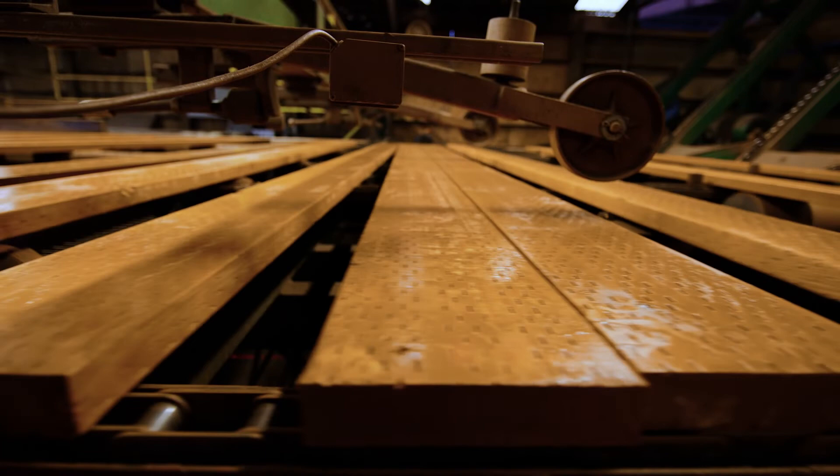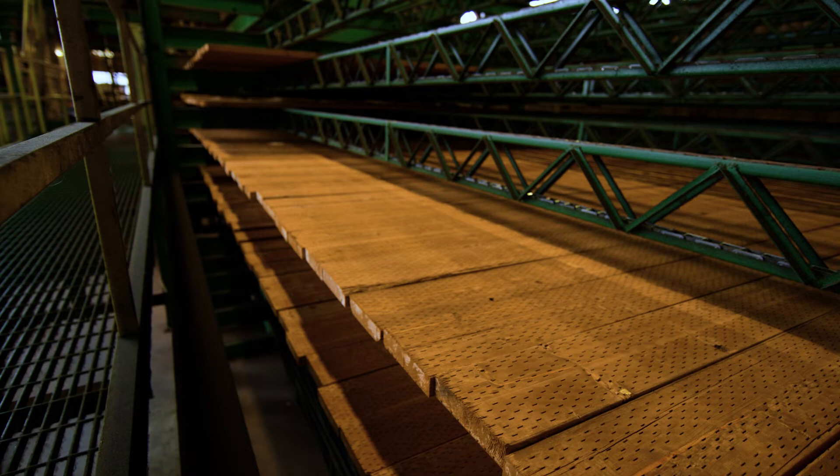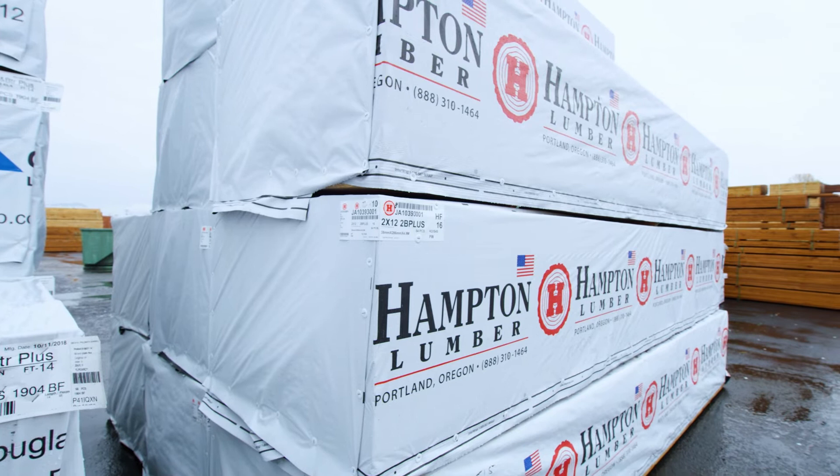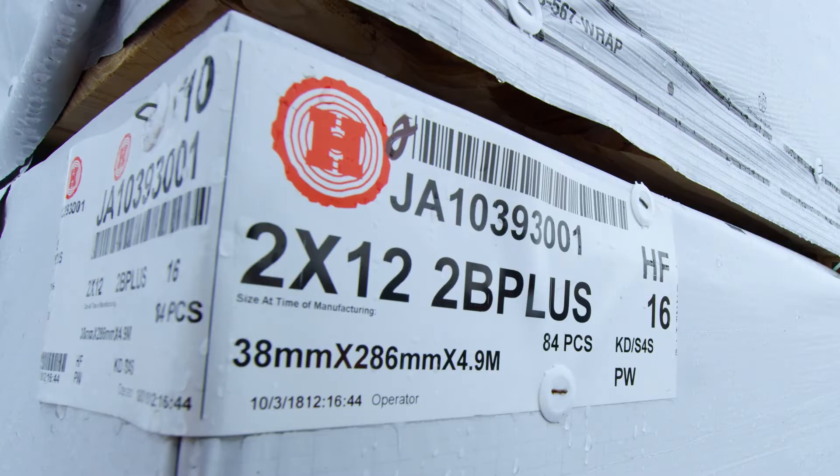We actually did a video segment with Dennis McWhorter of Exterior Wood where we focused on the premium-grade all-purpose construction framing lumber that we sell. Hearing him spell it out, just by their standard way of doing business they already pull out some culls, but then what they do to make this grade, they're pulling out another 5%, 6%, 7%, 8%, 9%.